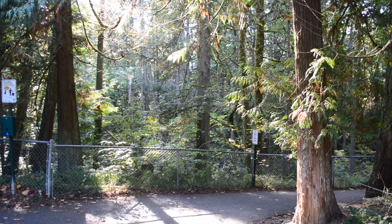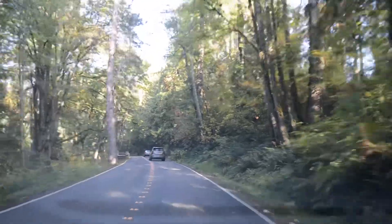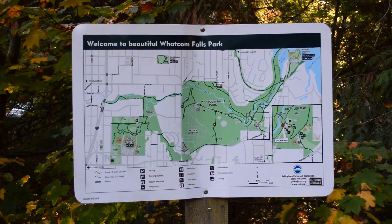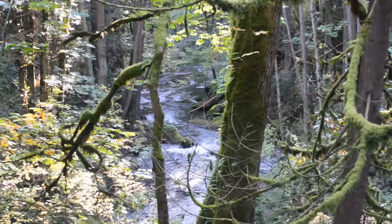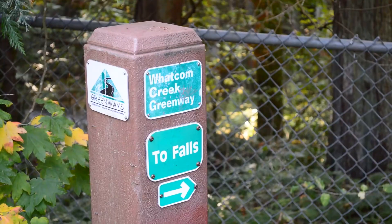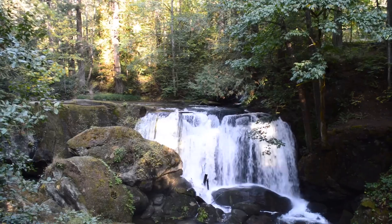Next, we'll point you to the opposite side of Bellingham. Heading down Lakeway Drive, you'll be met with a left turn into Whatcom Falls Park. This park contains some lovely scenic views of streams, rivers, and Whatcom Falls itself. You can come to this park and take a little hike, or in the warmer seasons, come cliff diving into the water.